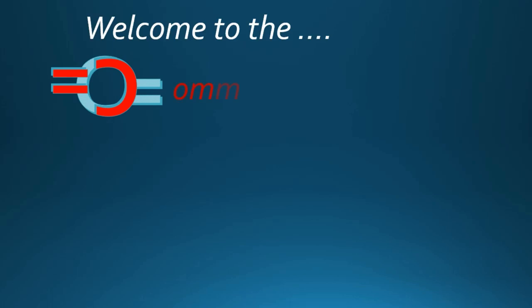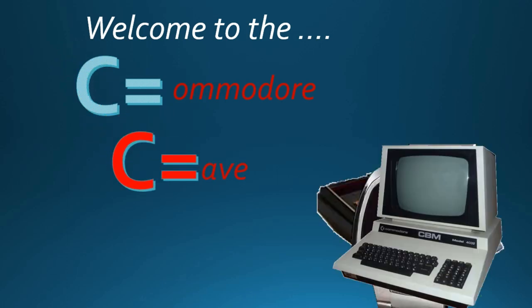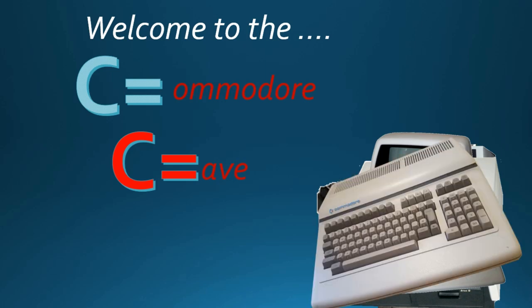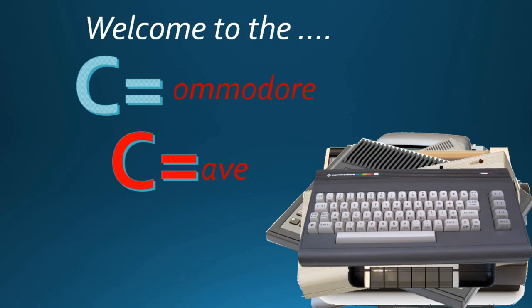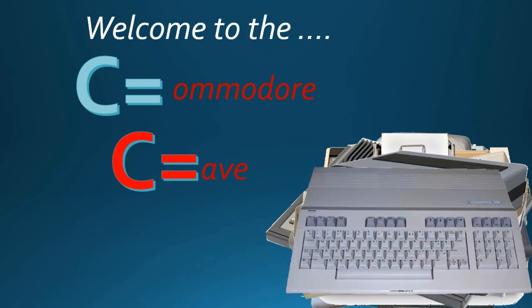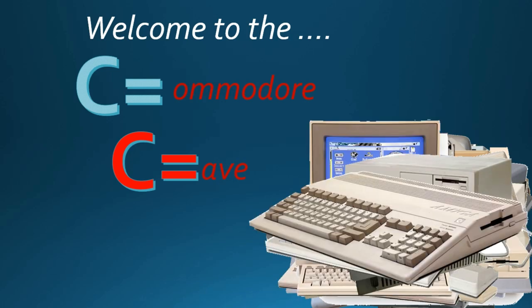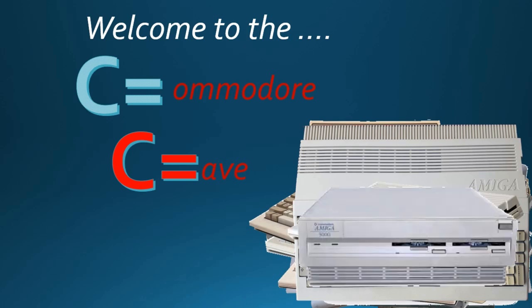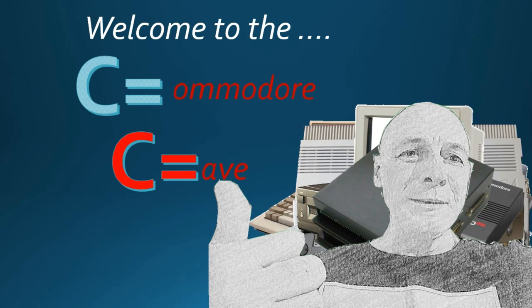In a world of fun and fantasy, and ever-changing views, and computer terminology, Commodore is used. Are you keeping up with the Commodore? Because the Commodore is keeping up with you.